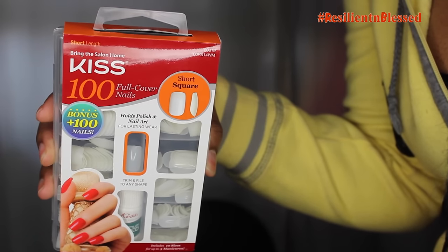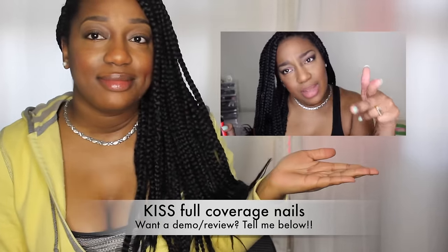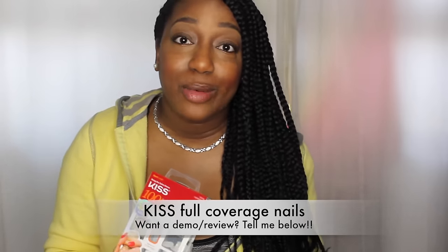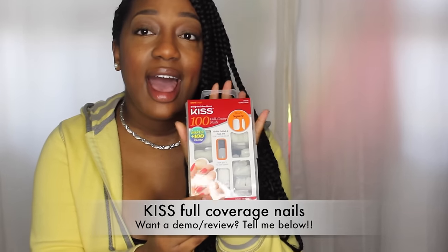My next favorites are these nails by Kiss. In my previous videos, which I'll insert a clip right here, you may have noticed I was wearing some nails. You might have thought they were acrylics, but no — they're actually these full coverage nails by Kiss. I absolutely love them. I haven't gone to a nail salon since 2011, and I feel like these are a great way to get the same look without spending a lot of money.